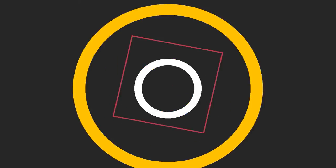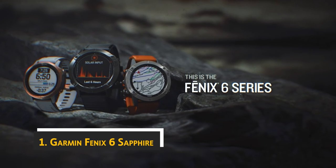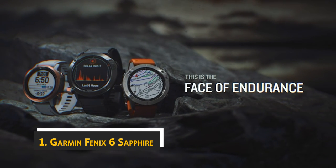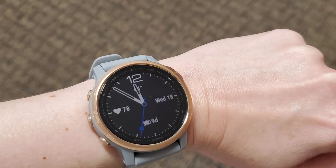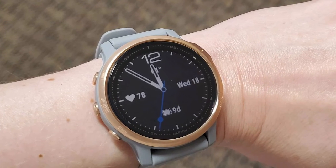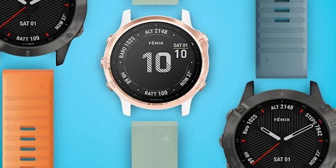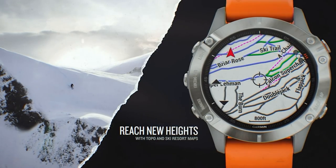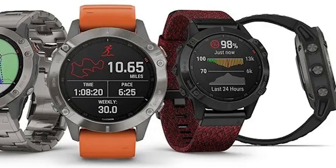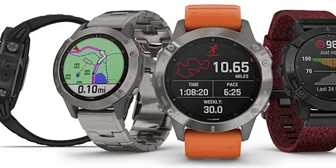Finally, at number one on our list is the Garmin Fenix 6 Sapphire. This Garmin smartwatch is pricey, but it's a solid choice for hikers, skiers, and mountain bikers who want GPS, music, and advanced features to help them train. The Fenix 6 Sapphire compares favorably to the former top pick, the Garmin Fenix 5 Plus. It has a slightly larger screen — 1.3 inches versus 1.2 inches — and a larger battery at 50 milliampere versus 40 milliampere. It also has an accelerometer, gyroscope, and barometric altimeter, making it worthwhile for runners and climbers.